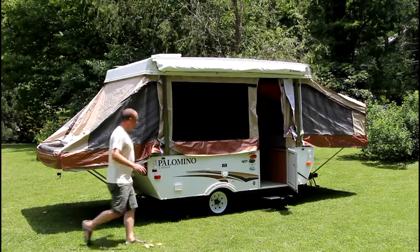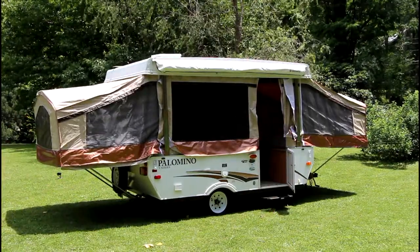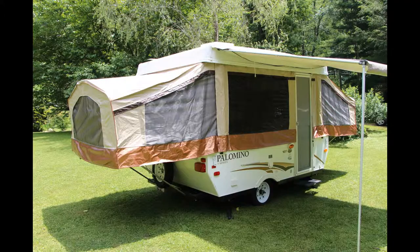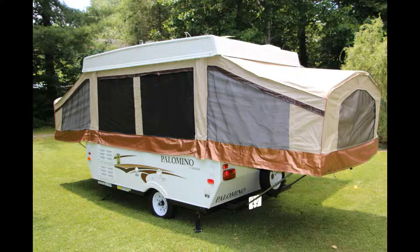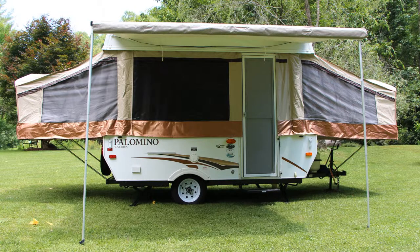Leveling the camper is extremely easy as it comes with four different stabilizing jacks on each corner. This camper also comes with an awning. Because the total weight is less than 1700 pounds, it's easy to tow with mid-sized vehicles.